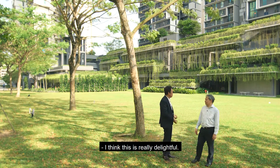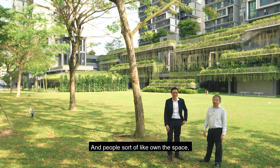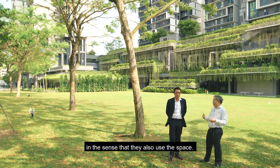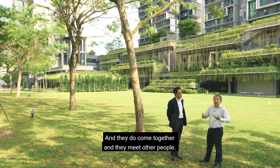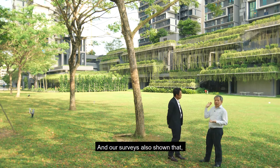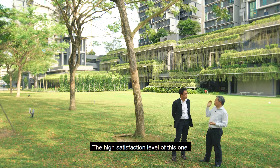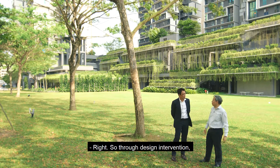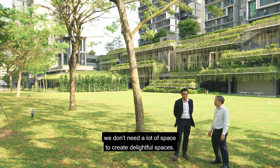This is really delightful — the feeling is that of a happy place. People sort of own the space in the sense that they use it, come together for community gardening, and meet other people, which helps build up the community. Our surveys also show a high satisfaction level from residents after completion, confirming this is a very successful project. Through design intervention, we don't need a lot of space to create delightful spaces.